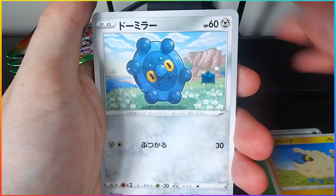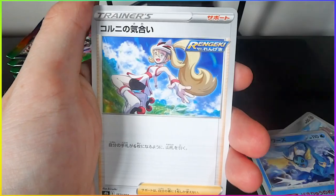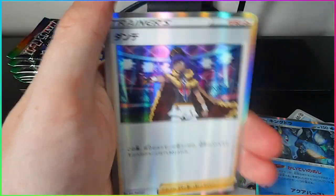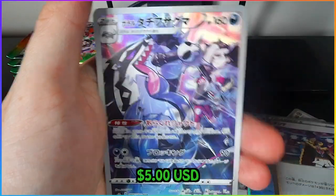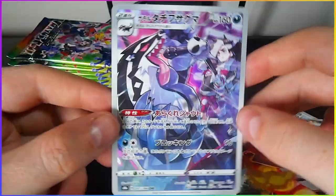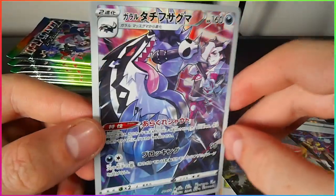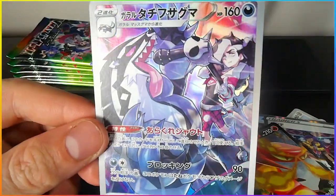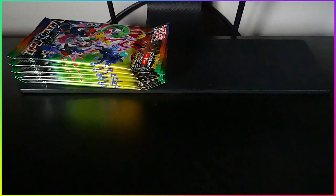We got a grass energy, Mareep, Bronzor, Vaporeon, Karina, Kingdra holo, Leon the champion of Galar holo. Obstagoon and Piers the gym leader. Wow, that is a really cool card. The colors are awesome — the black and white and pink Team Yell aesthetic. Piers is a pretty cool gym leader for Sword and Shield. That was a pretty good pack. Any pack with a character rare is one I'll take.